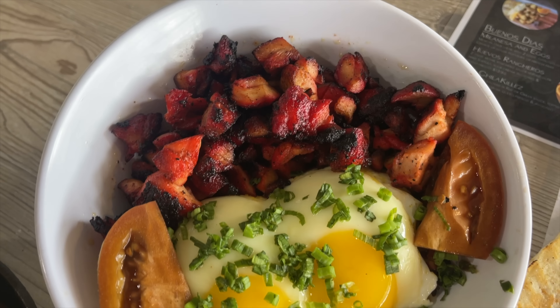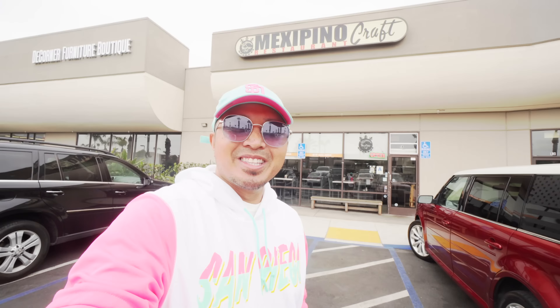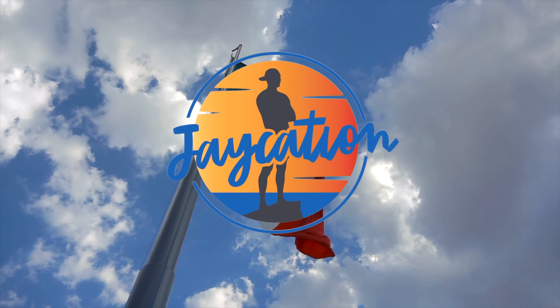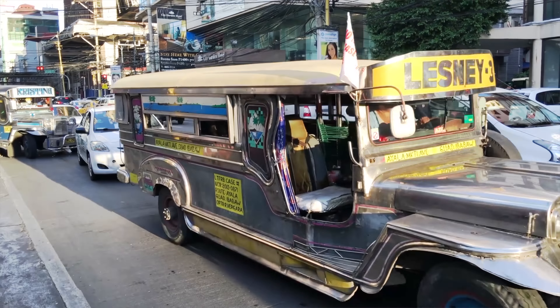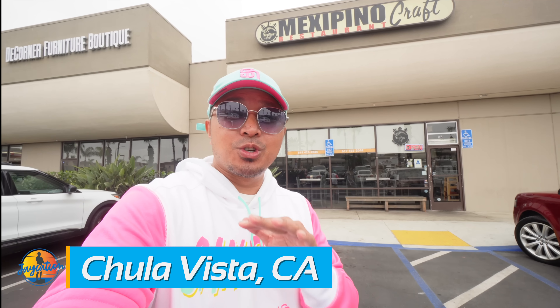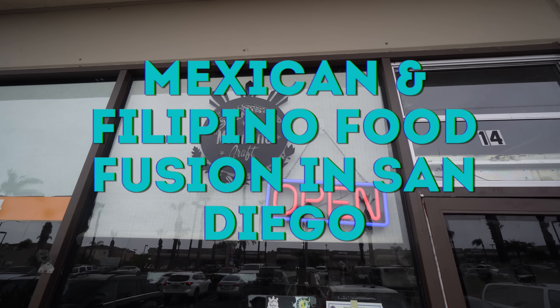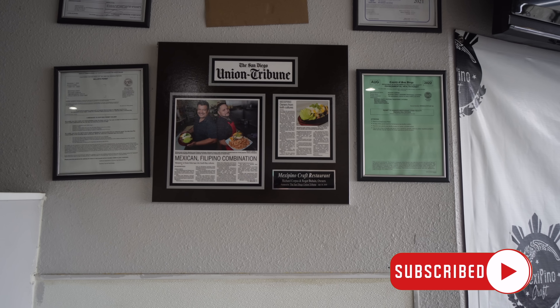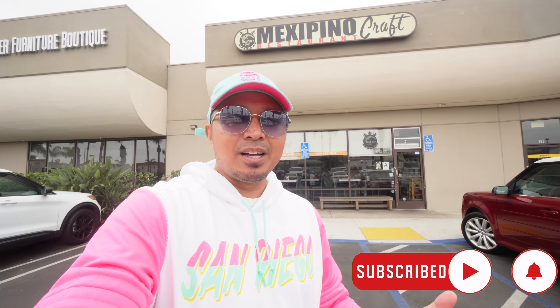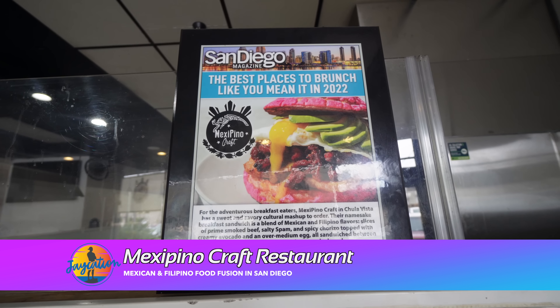In this video we take you to a restaurant that fuses two cultures — Mexican and Filipino food — next on Jaycation. What's up Jaycationers? Welcome back to another video here in the San Diego series. Today we are trying Mexipino Craft Restaurant here in Chula Vista off of Main Street and Broadway. It's the mixing of two predominant cultures here in San Diego, Mexican and Filipino food. The owner is actually Mexipino as well, and here in San Diego you'll find a lot of mixing of the Mexican and Filipino cultures. We're gonna go inside and try out a few of their amazing dishes.